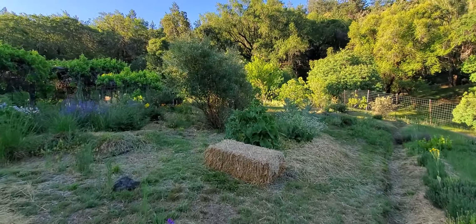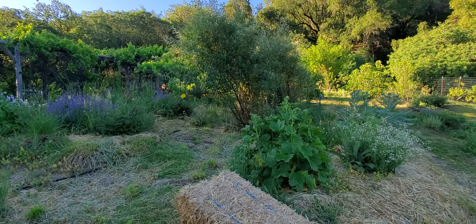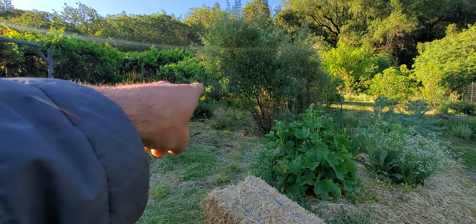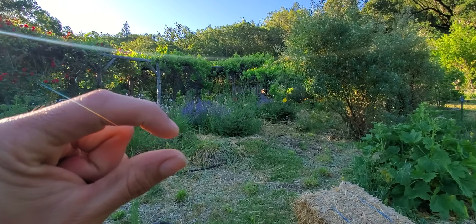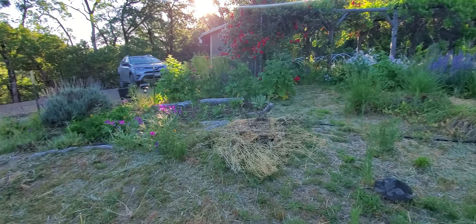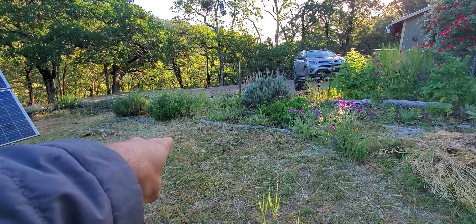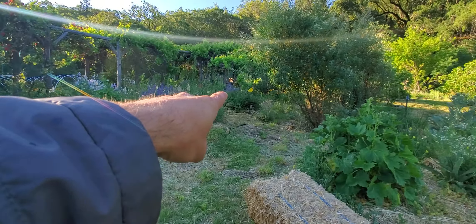The further up here you go, the soil actually seems like we're sitting on a hard pan of shale. The further up the hill you go, the soil is way thicker. And then down here it gets thinner. You can see here there's probably an inch or two inches of topsoil before it's hardpanned, and then up there it's much deeper.